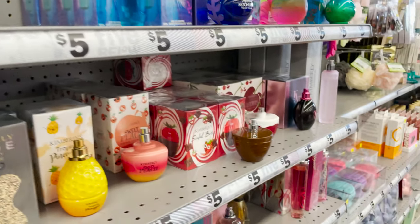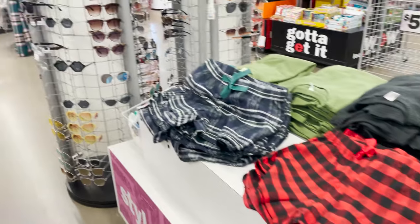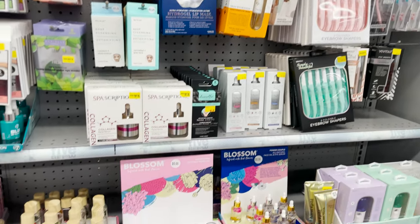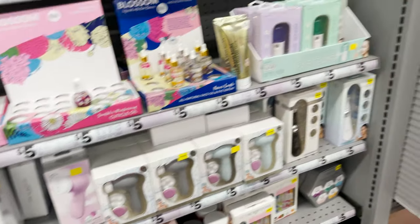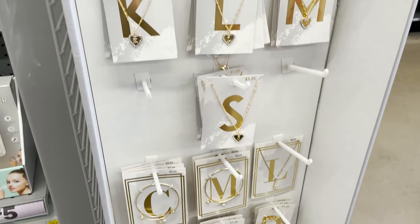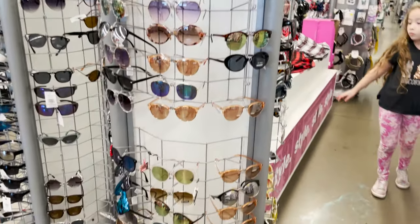They have hair ties and bows, perfume sets, little boxer shorts, sunglasses, facial masks, lip glosses, and bath bombs — these are really cute. Initial necklaces and bracelets, only five bucks. And sunglasses — you always need a good pair of sunglasses.